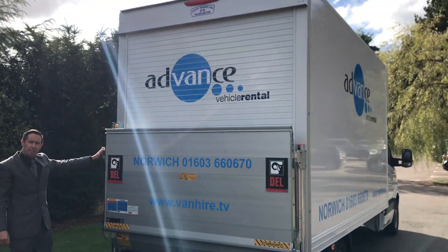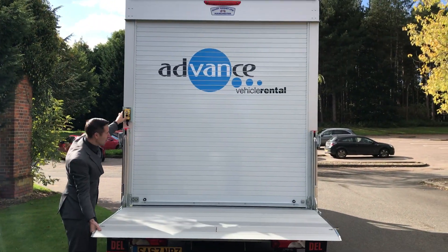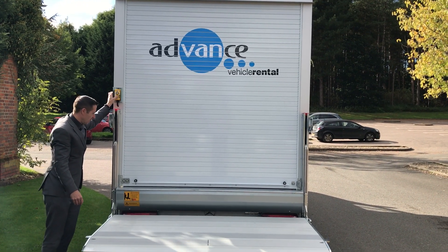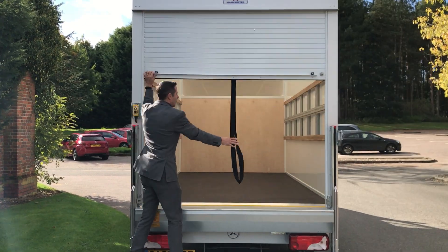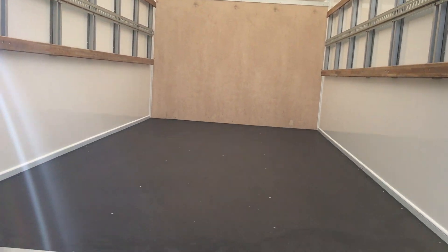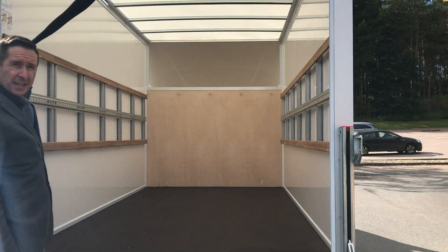I'm just going to give you a quick look in the back of the vehicle. Our Luton Tail Lifts have a 500kg tail lift which will lift half a ton. They also have a load floor area of over 4m, and of course you've got the area above the cab as well for other items.